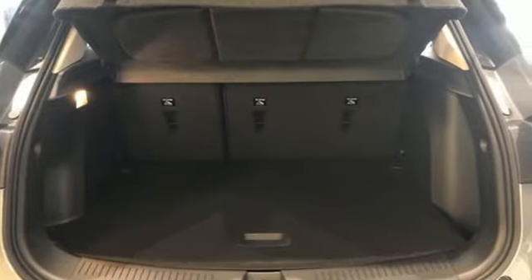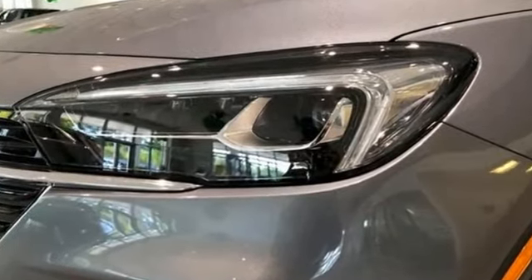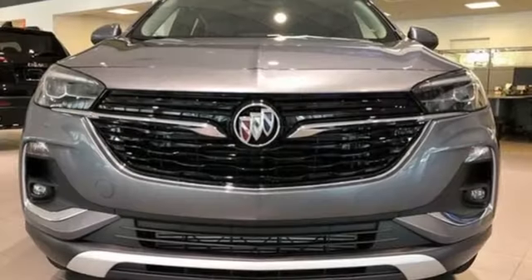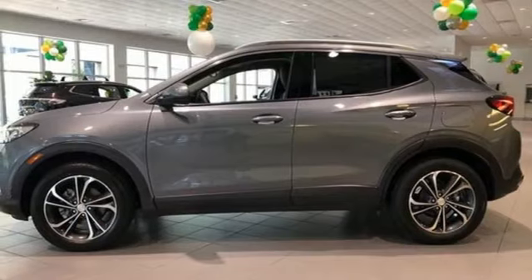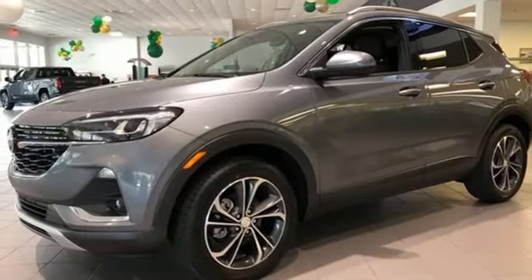Intercooled turbo I3 engine. Front heated leather bucket seats. Streaming audio. Auto-dimming rear view mirror. Dual zone climate control. Wi-Fi hotspot. AM-FM satellite radio. Active grille shutters. Memory exterior door mirror settings. And LED low and high beam headlights.